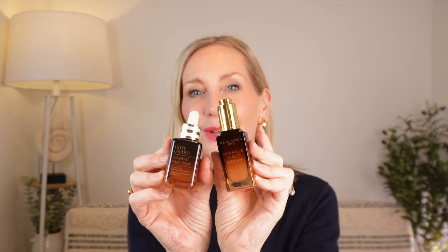This stuff is — I don't want to use the word identical, but I'm going to — it's almost identical. It has the same ingredients. The packaging, I mean, come on. If you like that amber, graduated glass bottle sitting on your dressing table, you're going to love this one. It's very, very similar. I'm pretty sure Revolution Pro know exactly what they're doing when they created this.